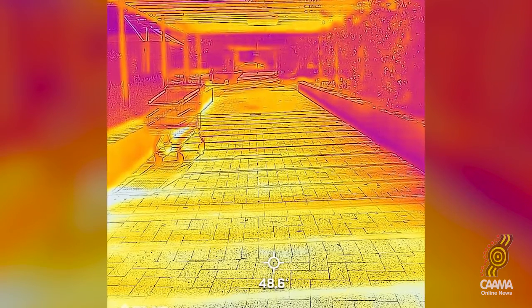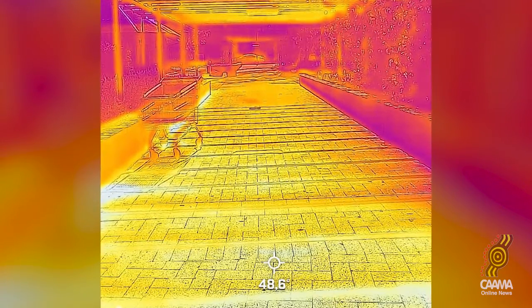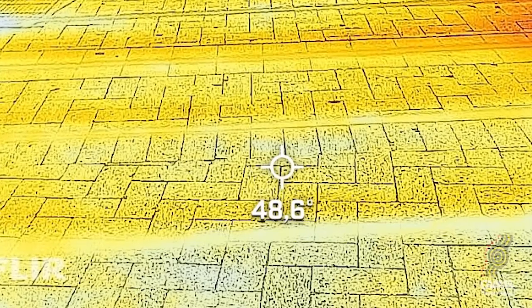We also have some exciting little infrared cameras which clip onto the bottom of smartphones and allow us to photograph heat. People could go around Alice Springs and photograph the hot spots, maybe also the cool spots, and those photographs give us a temperature reading in the image.